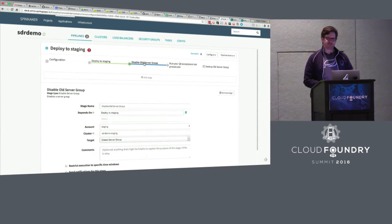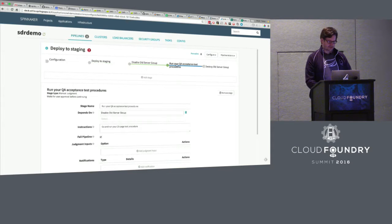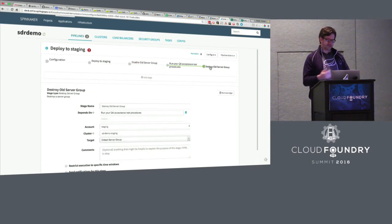Then I want QA to go out and actually do their test procedure against that. We have a step called 'run your QA acceptance test procedures' — this is what's called a manual judgment. The pipeline will pause at this point and somebody needs to come and run it. I don't have notifications switched on for this demo, but this is a great opportunity to have a Slack notification published to the QA channel saying someone needs to go start running the acceptance test procedures, then come back here to check yay or nay. They can fail it right there, ending the pipeline, and report to the development team that there's a flaw. But if they say it passed, since this is staging, we only need to keep the latest copy, so go ahead and destroy the old server group.